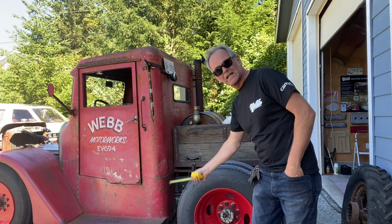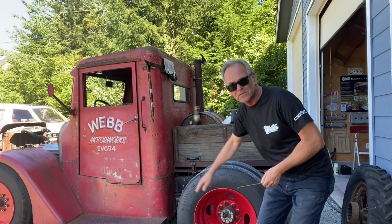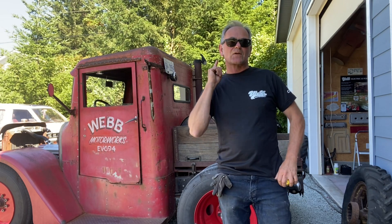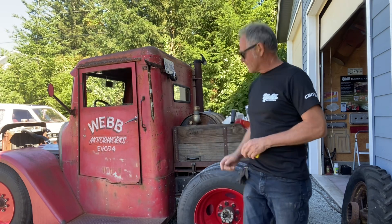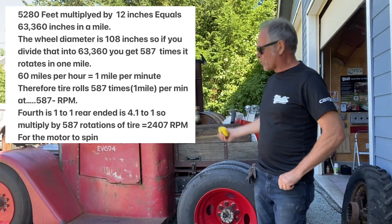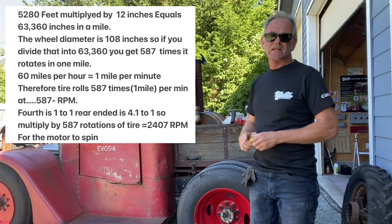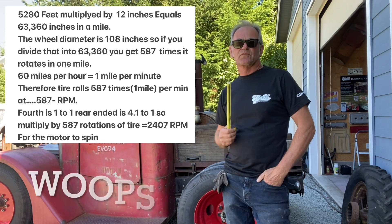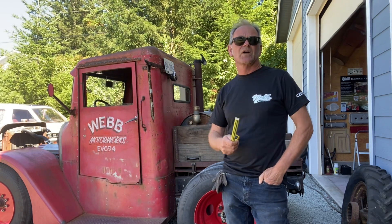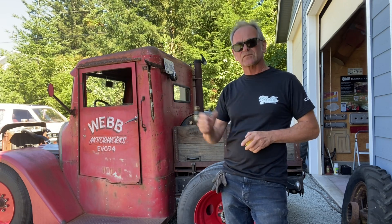We know the tire is 108 inches around. There are 63,360 inches in a mile, so divide that and the tire turns 587 times in one mile. At 60 miles an hour, that's one mile per minute, so 587 RPM at the wheel. Multiply that by our gear ratio of 4.1 — the transmission in fourth gear is one-to-one — so 587 times 4.1 equals 2,467 RPM. That's what the motor is doing at 60 miles an hour, and we know our torque peaks at about 2,800 RPM. So we're good even at 70 or 80 miles an hour.